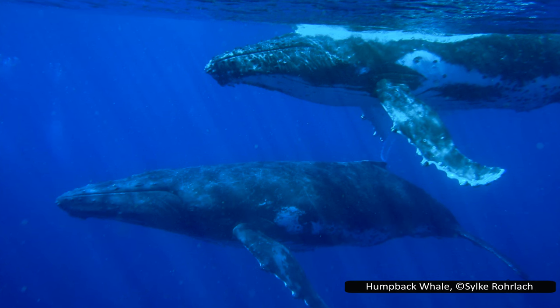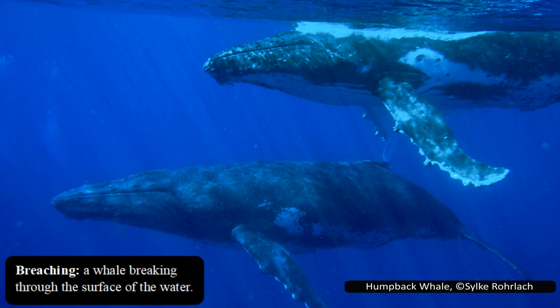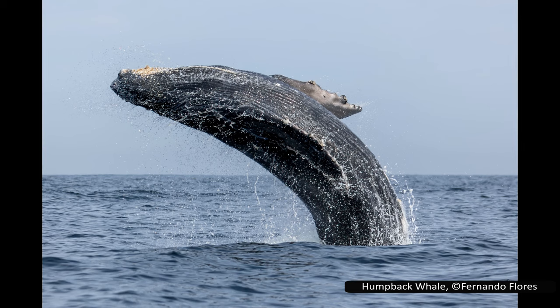It is popular with whale watchers as it is known for spectacular surface behaviours. They frequently breach — lifting two thirds or more of their body out of the water and splashing down on their back — and will also slap the surface of the water with their flippers and tail.